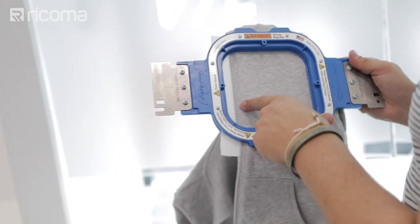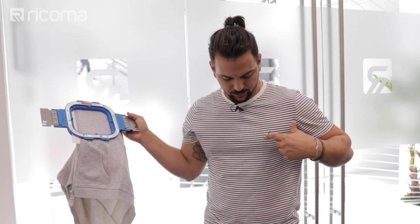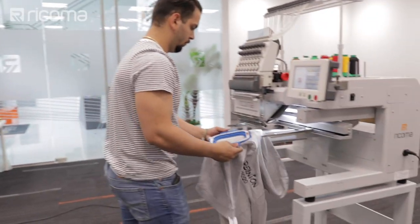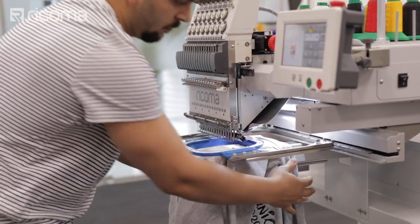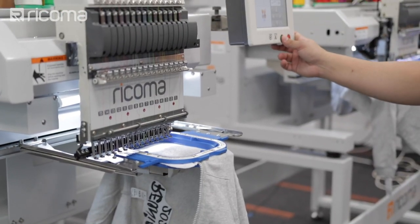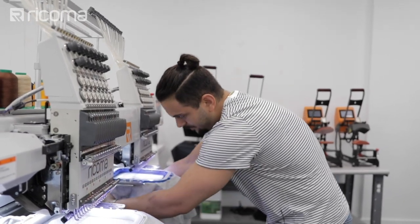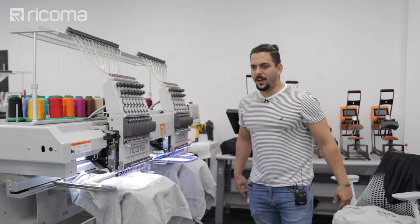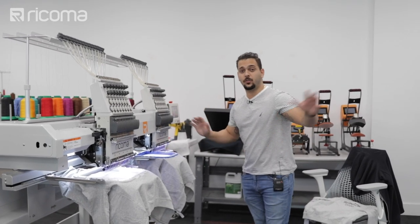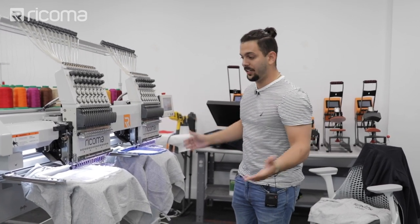Checking the completed back embroidery, Willie notes a small gap in the hoop frame but it won't affect placement — he positions the design a little closer to the center chest rather than toward the armpit, which is the standard placement for a chest logo. He sets up the second dual-head round and presses start without needing to re-trace since the hooping hasn't changed.